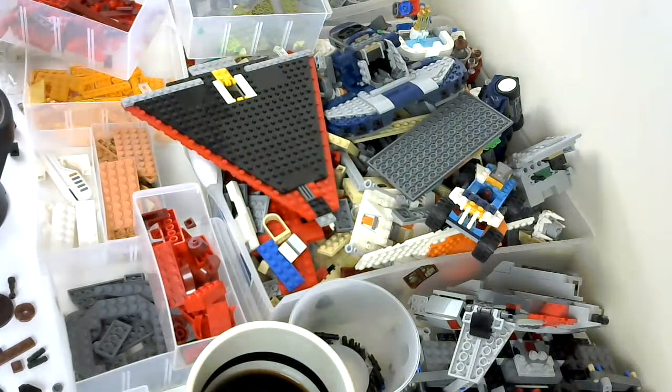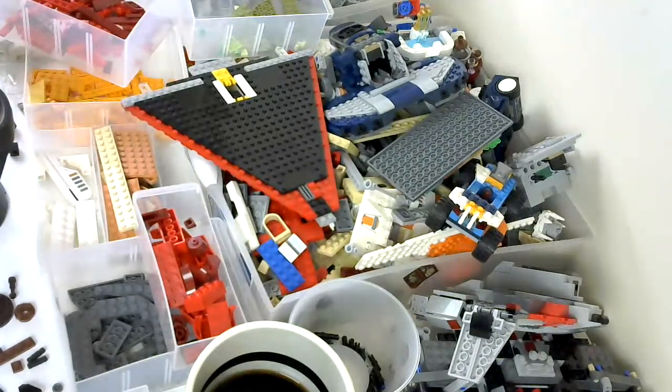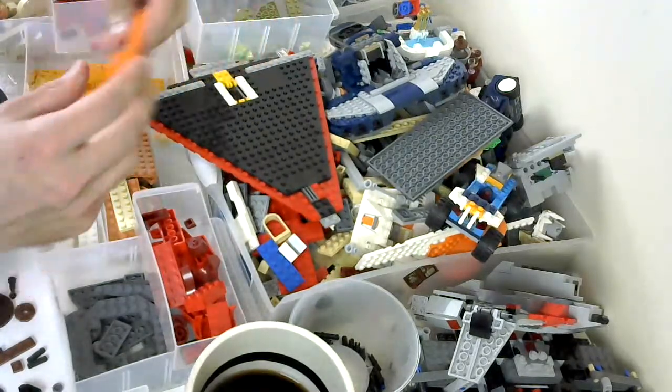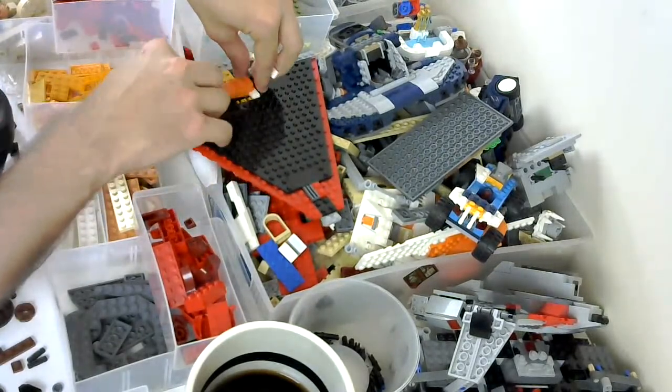I'm still learning about how to be a mock maker. Up until now I've just been relying mainly on pieces from my sets, which I've been taking apart and transforming into new mocks. But now I'm getting into buying specific parts and trying to be less resistant to that going forward, because I don't want to be limited by just what I have on hand. So that's something that in the new year I'm going to hopefully be branching out into.